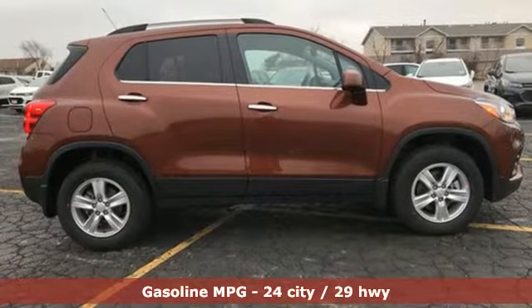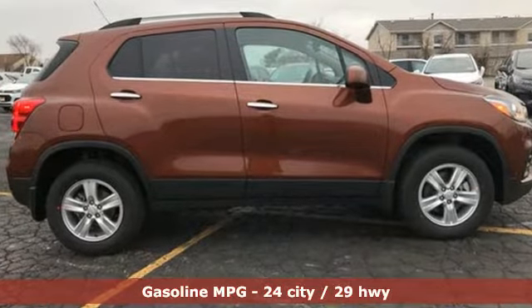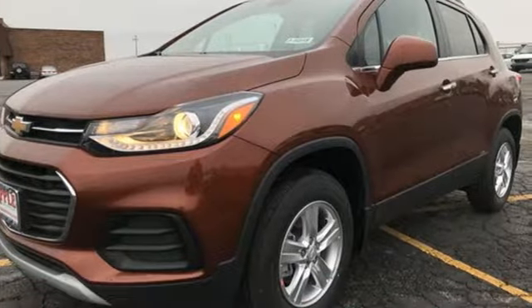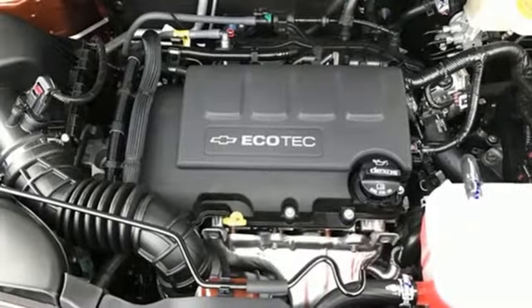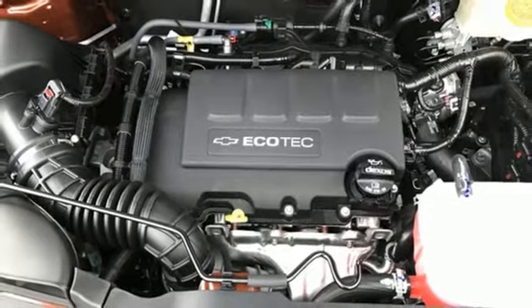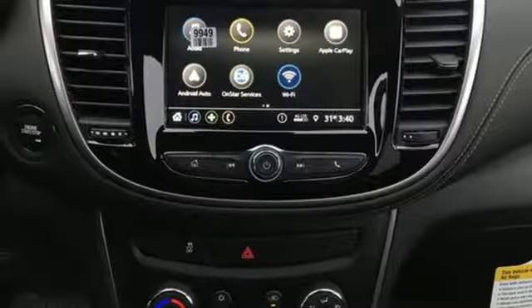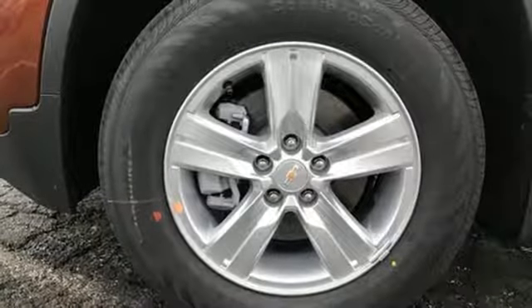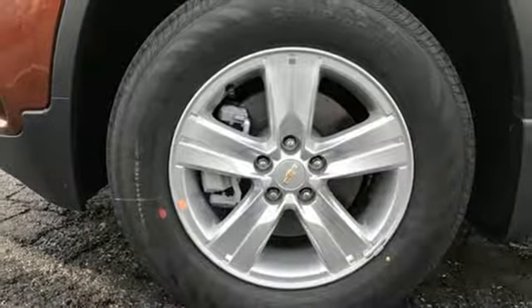Turbo inline four-cylinder engine. Front heated bucket seats. Streaming audio. Rear parking sensors. Leather steering wheel. Power heated mirrors. External memory control. Aluminum wheels. Wi-Fi hotspot. And automatic transmission. They say a journey of a thousand miles begins with one step.